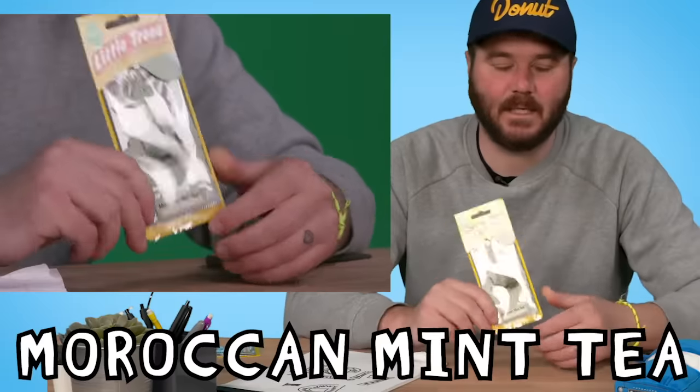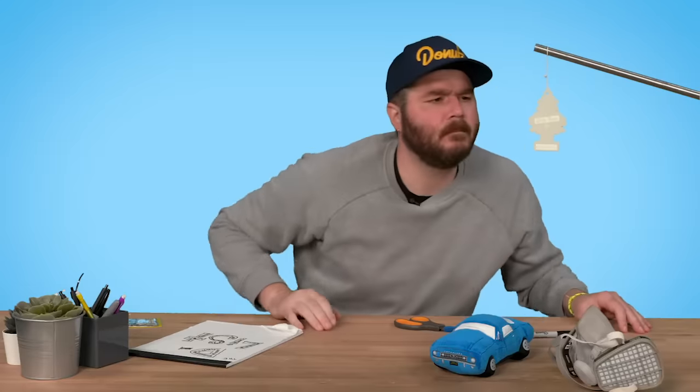Moroccan Mint Tea — I'm excited about this one. I love mint, I love tea, I love Morocco. Very fresh. Smells like mint tea. Mmm. 92.